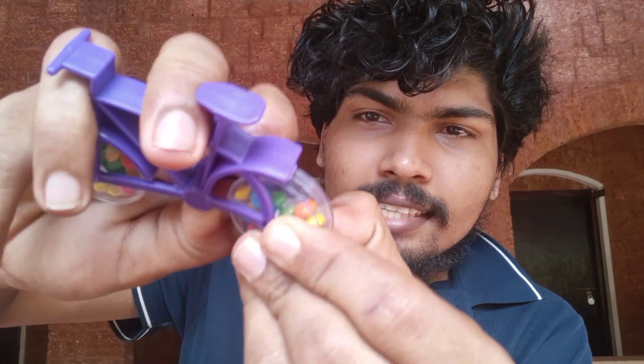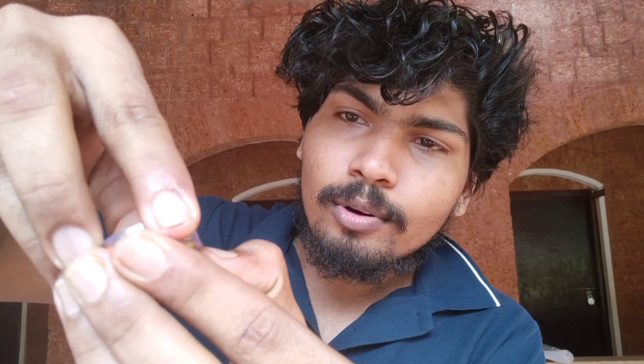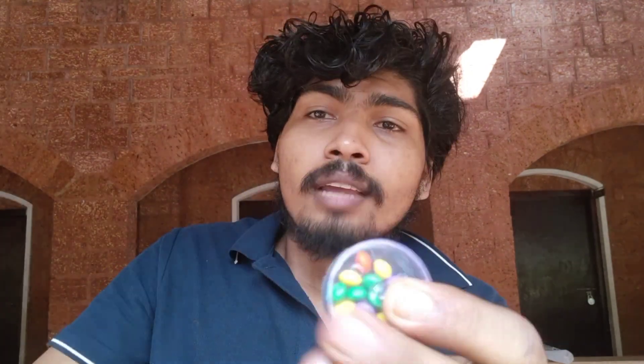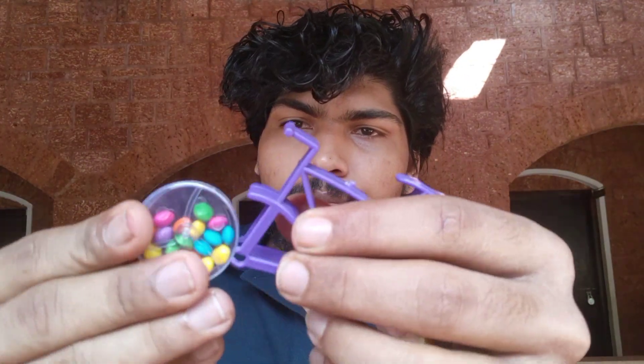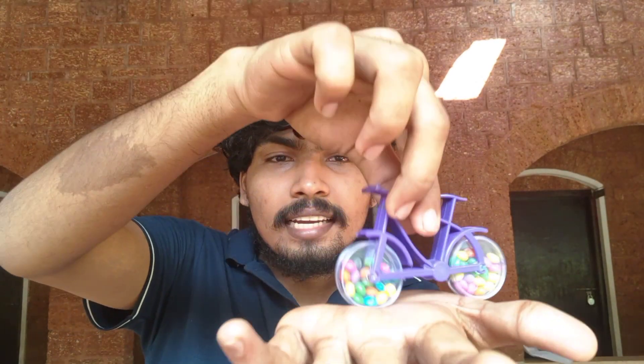We put the tire in the right direction. We put the body part in the right direction. Take the tire and open it. It's a big candy — try the candy, I'll taste it. We put the tire on the right direction, then put the body part on the right direction, then put the bone on the right direction and use it. I need to put the cycle toy in the right direction.